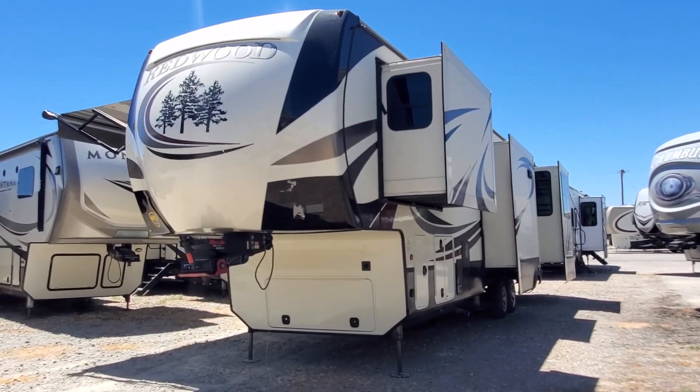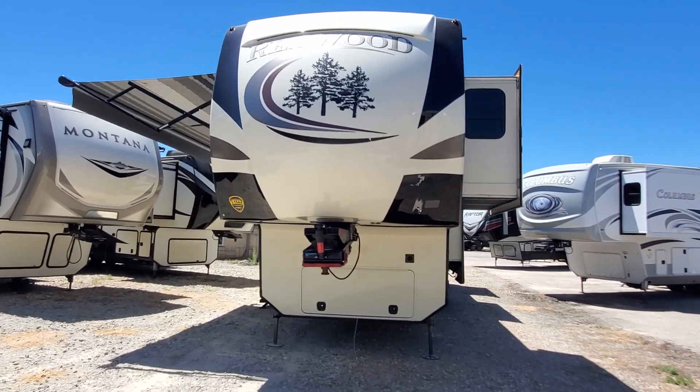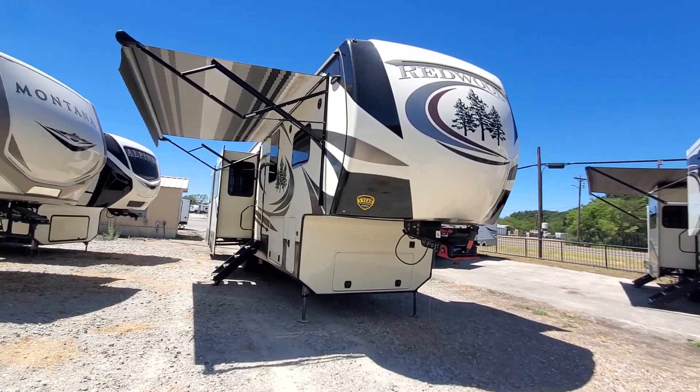What's up guys, this is Brad Byers from Lake Tawakoni RV Center. Welcome to my channel, I hope you're well. I'm going to show you this very clean 2019 Crossroads Redwood 3991RD that we just took in.